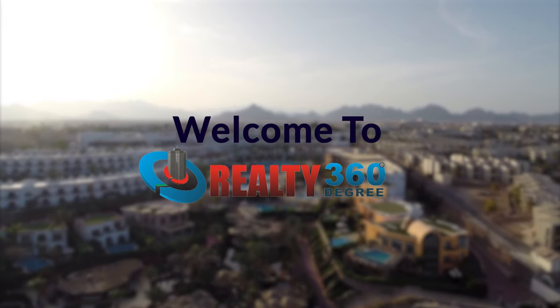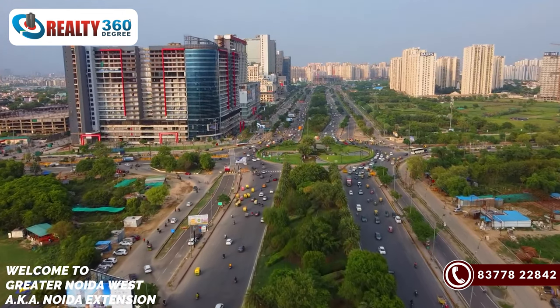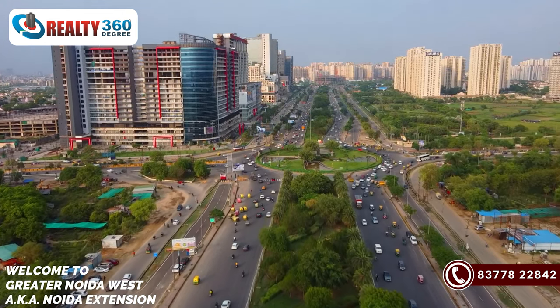Hello and welcome to Realty 360 Degree. In the past 10-12 years, Greater Noida West, also known as Noida Extension, has come up with this transition.